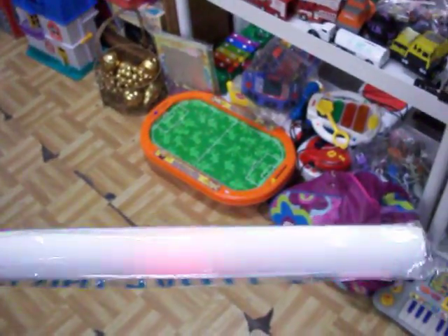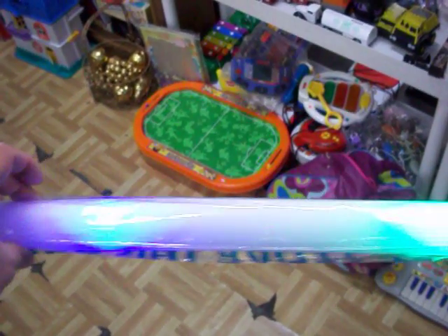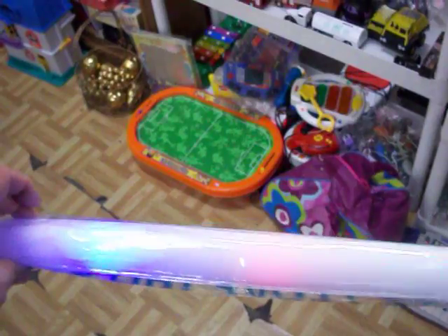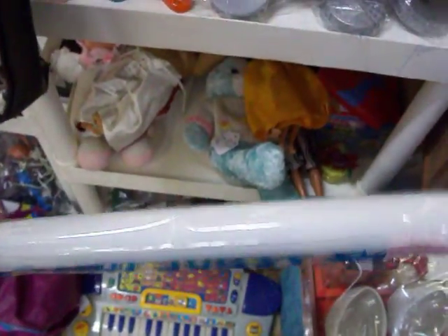Have these little foam light sticks — they light up and pulsate in three different patterns. Got $2.50 a piece on those. Those are great to take to a football or basketball game, something like that — wave them around.